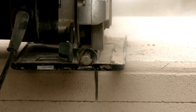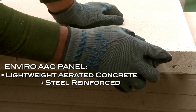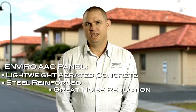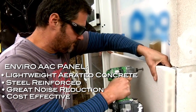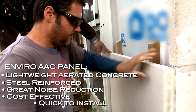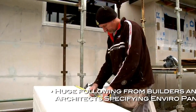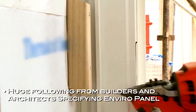Enviro AAC panel is a lightweight aerated concrete panel with steel reinforcing through the centre for added strength. The unique air cells in Enviro absorb and reduce noise. It's cost effective, quick to install, and a strong solid substrate for finishing plaster houses. We have a huge following from builders and architects who are specifying EnviroPanel because it comes with so many benefits.